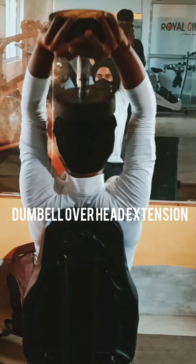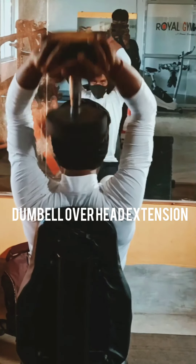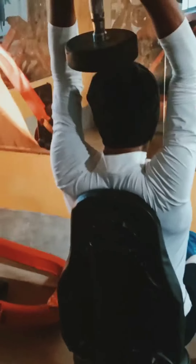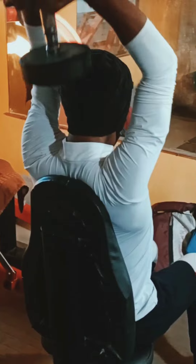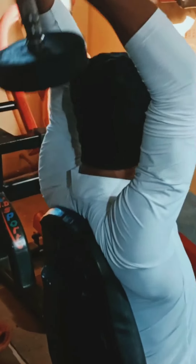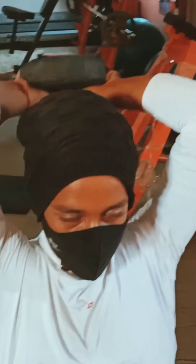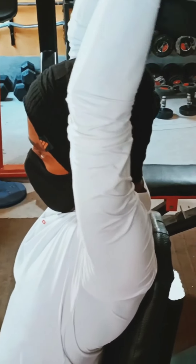This exercise name is dumbbell overhead extension. This workout is mainly for your triceps muscles. It will help you to increase your triceps and also help to increase your power of the hands. When you do these types of workouts, please take the right weight according to your body power.